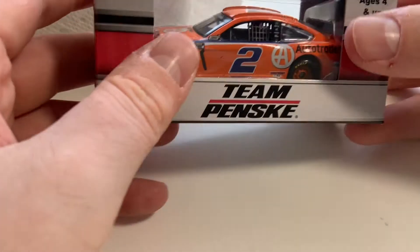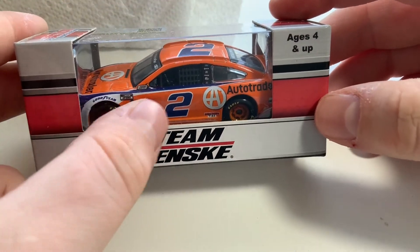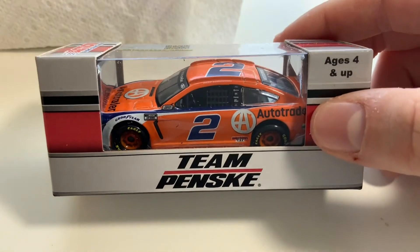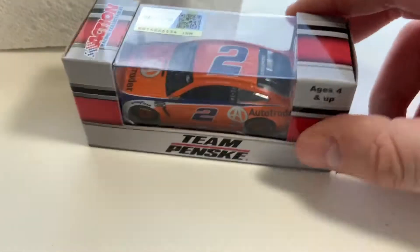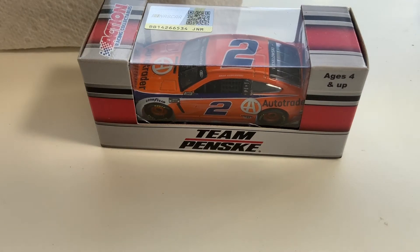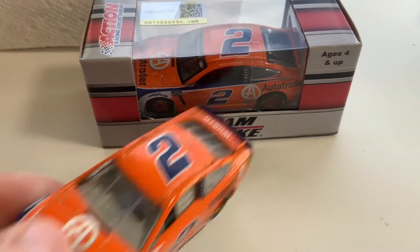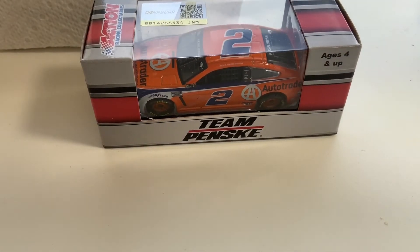Next up, looks like we got another Brad Keselowski car — his Team Penske Auto Trader car. Another great paint scheme. This is my first ever Auto Trader paint scheme in this style. I have his other one that is in this style, but it's a completely different paint scheme. And I've been wanting one of the Mustang Auto Trader cars for a while, so now I have one.